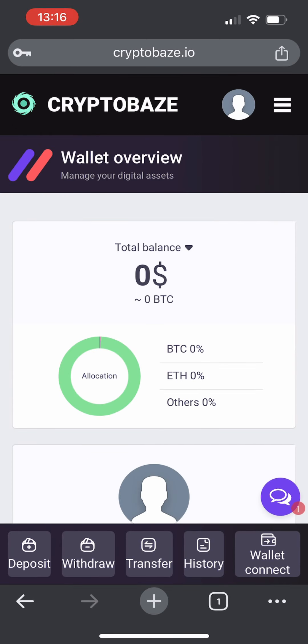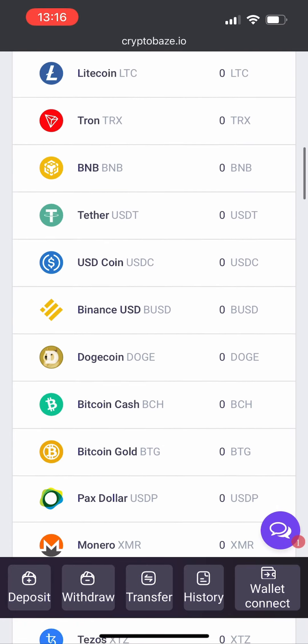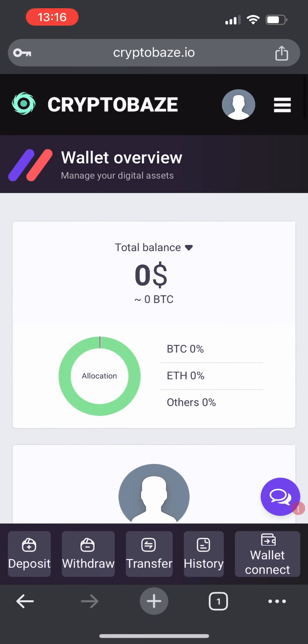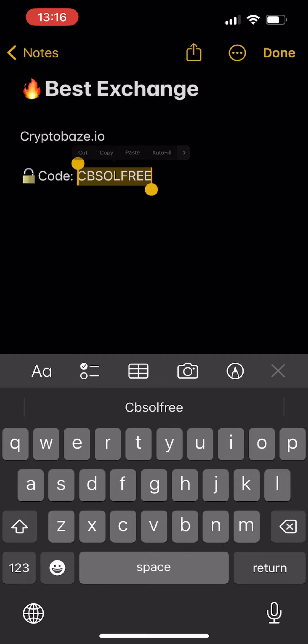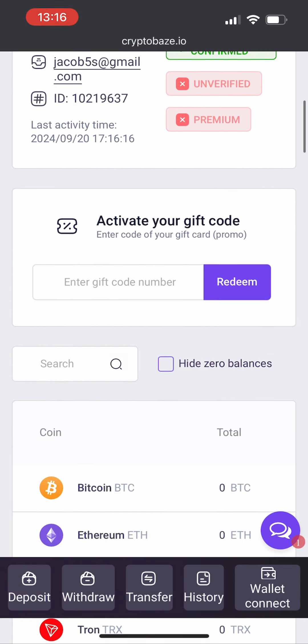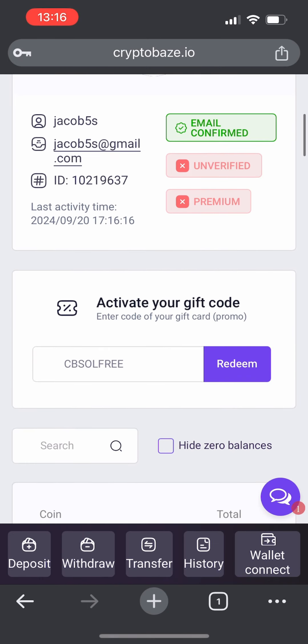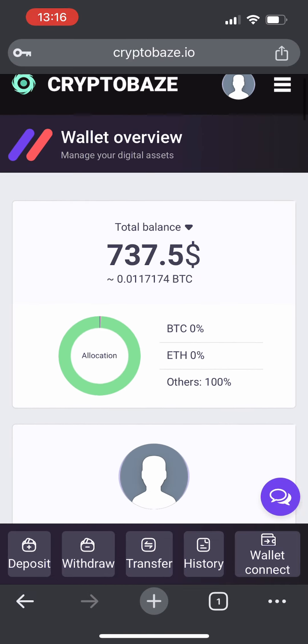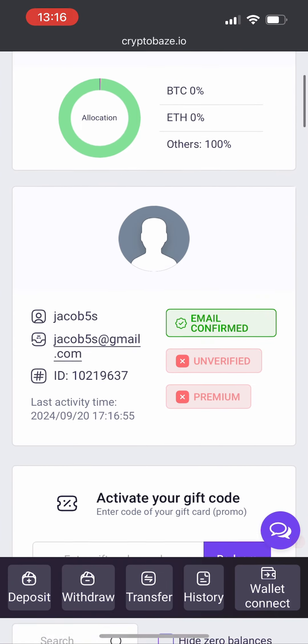Now that we're authorized on cryptobase, we can see our total balance here, activate our secret code in this field, and see a huge variety of cryptos with a full menu of functions. Let's get to the most interesting part and enter our code number. I'll go back to my notes and copy this promo code — I will leave it for you in the pinned comments. Let's redeem our promo code and click on redeem. And success! We just redeemed 5 Solana and my total balance has updated — super cool and absolutely amazing.